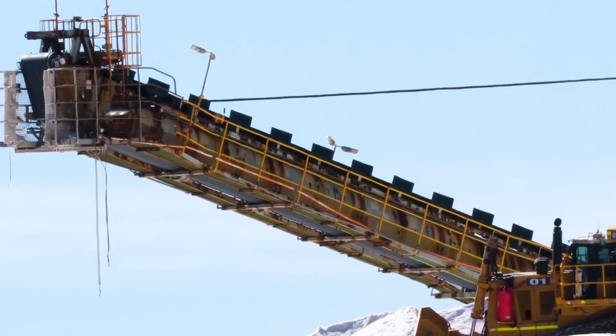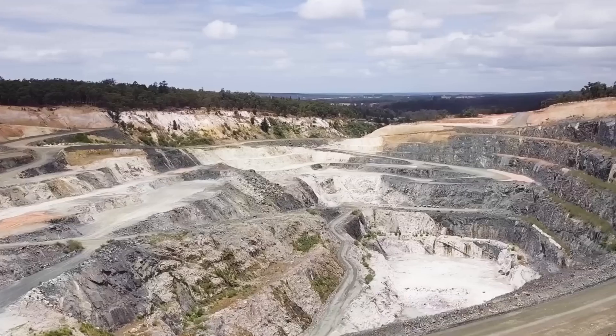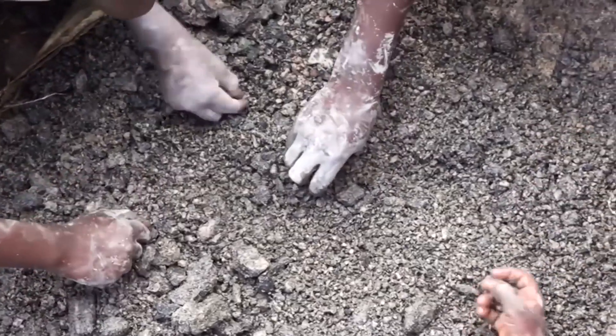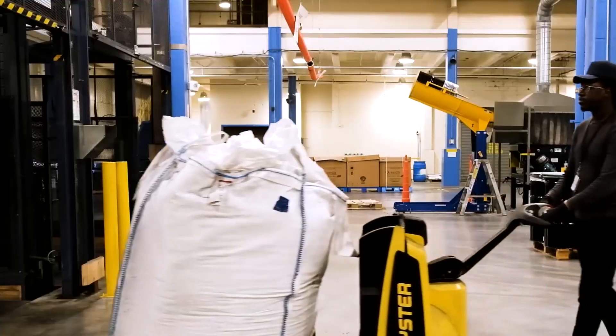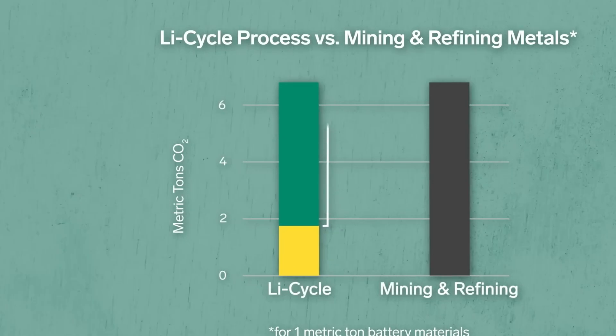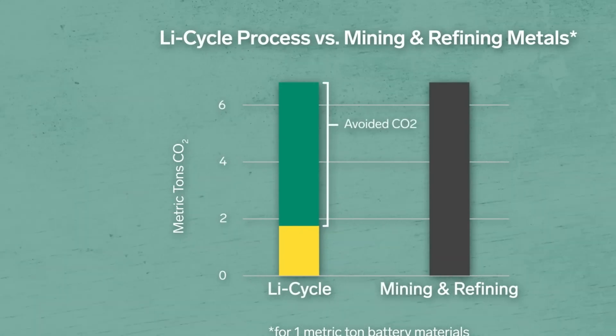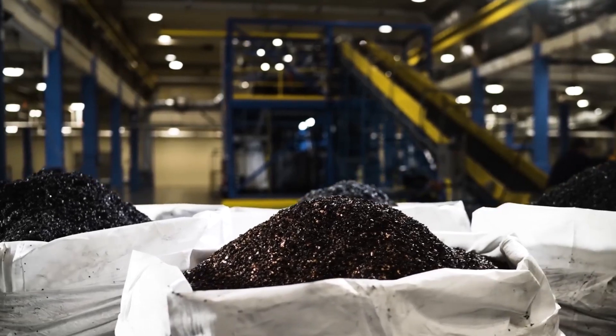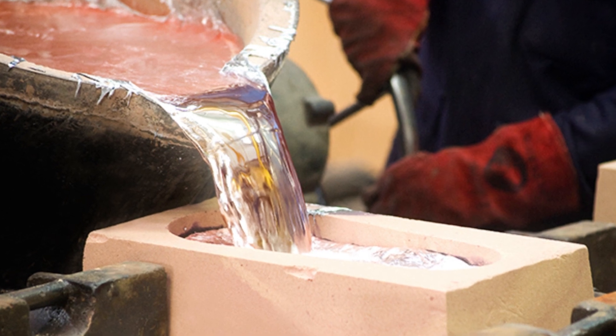Lithium is one of the first materials to be separated during the recycling process. It's extracted into a liquid solution before being refined into lithium carbonate, a high-purity white powder that can go straight into making new batteries. Nickel and cobalt, two of the most expensive materials in an EV battery, are carefully recovered through a controlled chemical process, keeping them in their purest form for reuse. Copper and aluminum are removed through mechanical separation, then melted down and reintroduced into manufacturing.